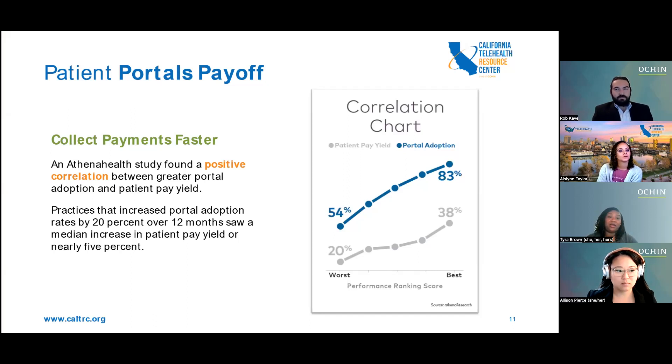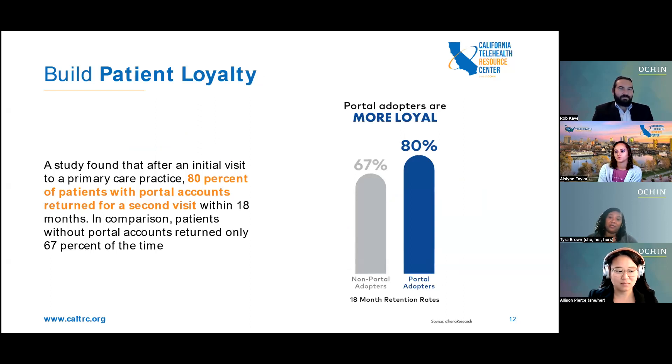There are benefits not only for the patient but for the healthcare setting as well. An Athena Health study found a positive correlation between greater portal adoption and patient pay yield. Practices that increased portal adoption by 20% over 12 months saw a median increase in patient pay yield of nearly 5%. Portal adopters are also more likely to have ongoing relationships with their providers — 30% of portal users make at least one annual visit to a primary care provider in a three-year time span, compared to just 19% of non-portal users.